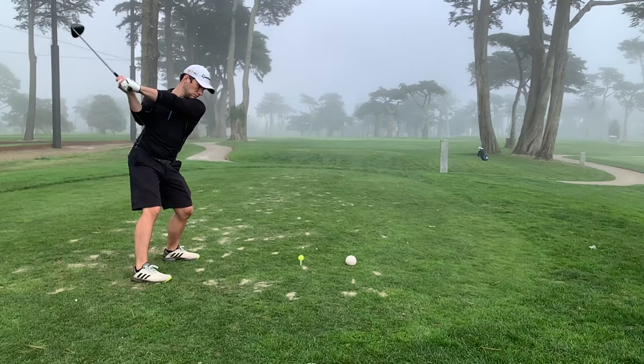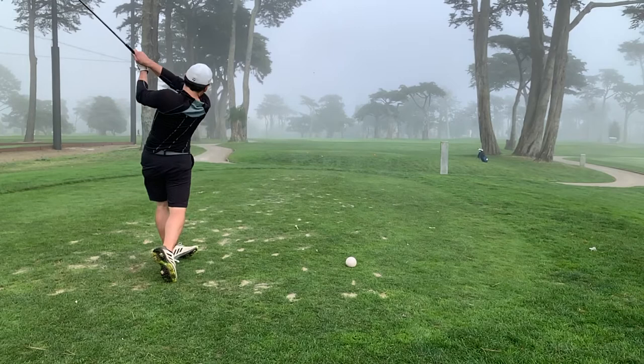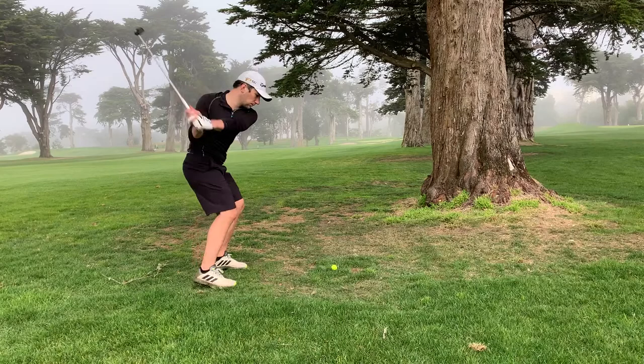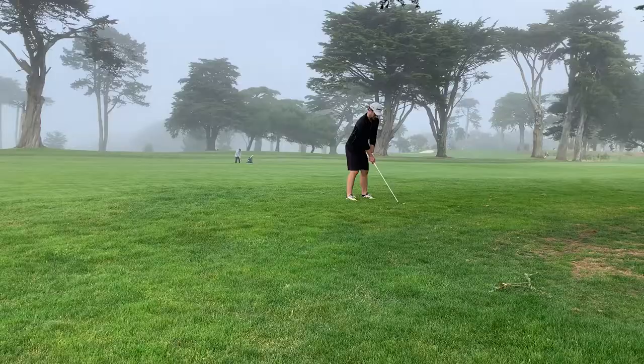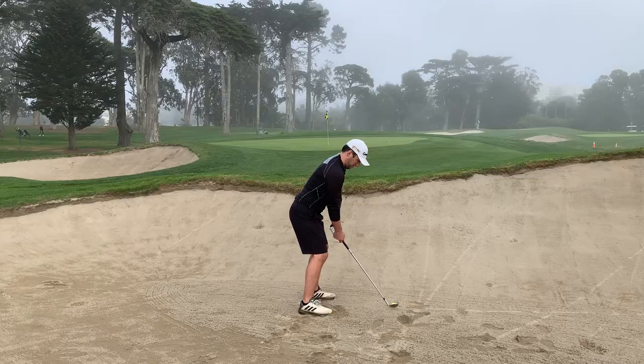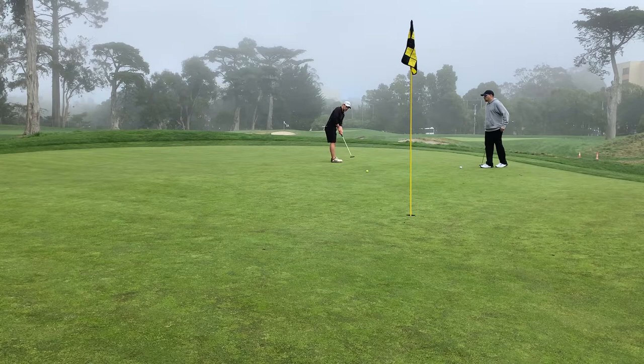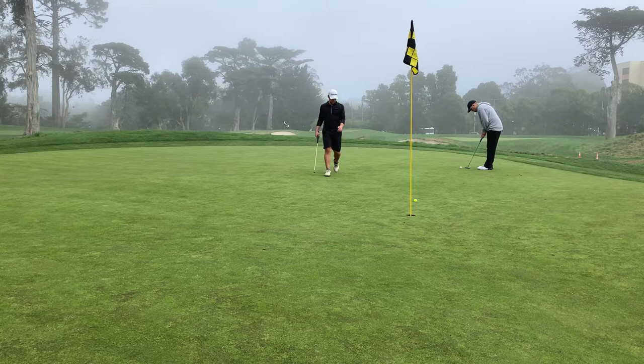Here's a slow-mo with the driver on a par 4 — this is a dogleg left, and my inability to hit a draw really hurts me here. You really have to wrap around the trees on the left side, and I just hit it dead straight and drove it right through the fairway. I'm battling some trees, and that is a battle I am losing. This bunker is really interesting — it's about 30 or 40 yards short of the green, and if you're sitting back on the fairway it makes it seem as though it's a greenside bunker, not knowing that there's another 30 or so yards beyond it.